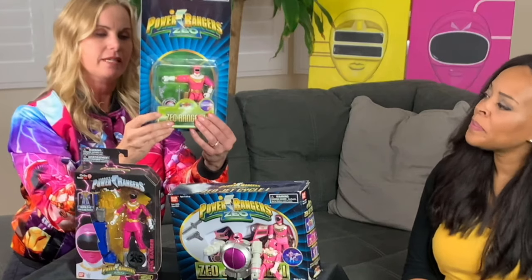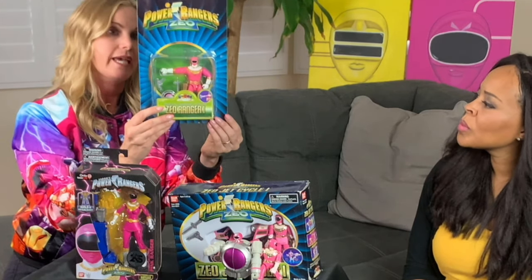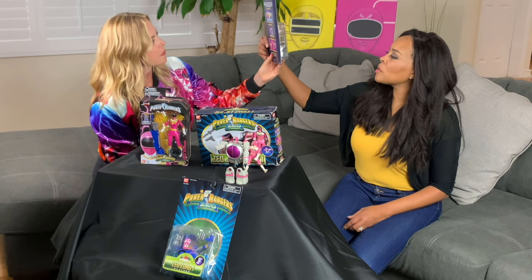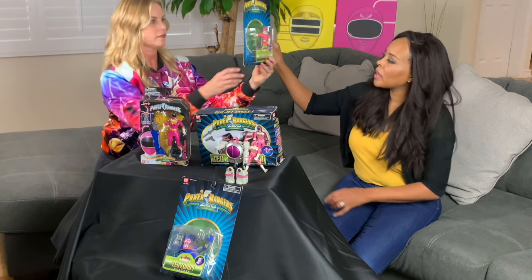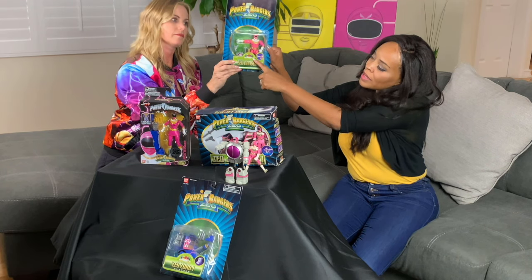It says on the back here — I should have my glasses for an occasion like this — 'Ordinary teenagers have chosen to save the world from evil space aliens of the machine empire. Using special Zeonizers, they transform into incredible Zeo Rangers with the ability to summon the mighty Zeo Zords. When all else fails, the Zeo Zords join together to form an even more powerful battle machine. Will they be strong enough to save us from the machine queen?' This particular collection was obviously all of the Zeo Rangers, but this was made before the gold Ranger — he's not in this one.